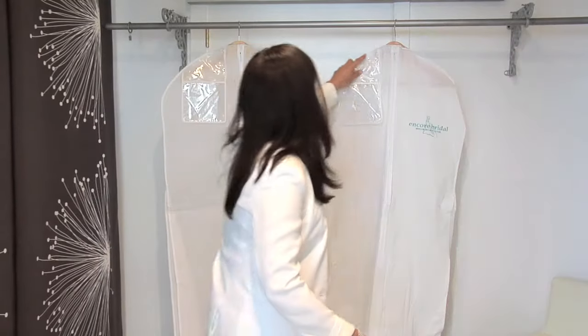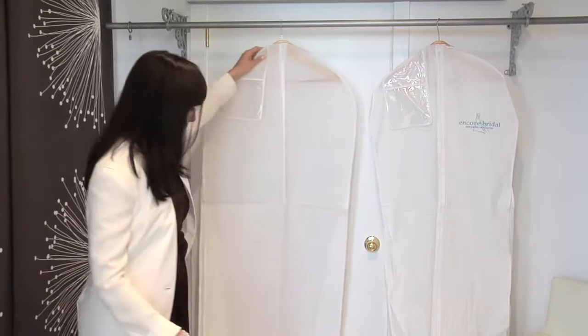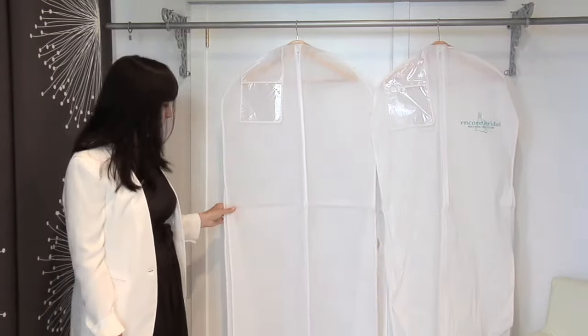Ideally, you could fold the dress up and then wrap the sheet around it so that there's no stress on it from being hung. You can also use a breathable garment bag that's pH neutral — here's an example.